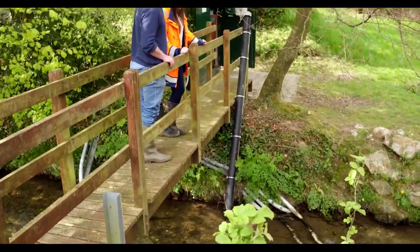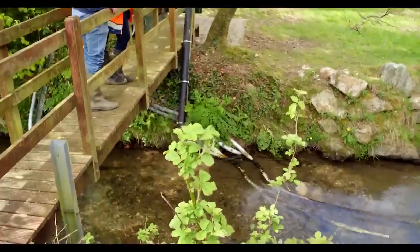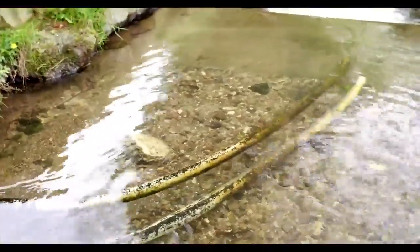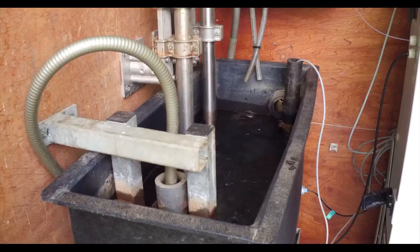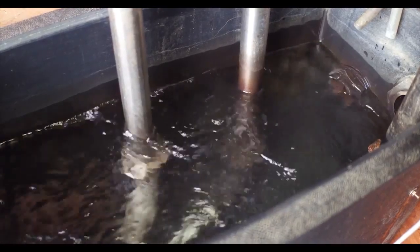We're standing here at the outlet of the catchment and this is where we're monitoring the river at a very high temporal resolution. We have an outdoor lab, a bankside analyzer that takes a sample from the stream and analyzes this for phosphorus and nitrate. It does this on a sub-hourly basis, five to six times per hour.